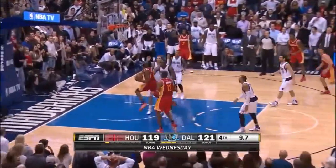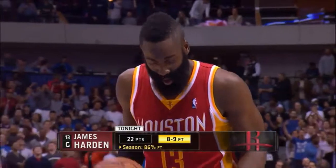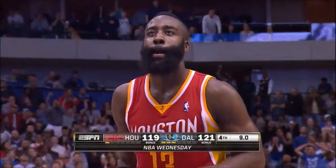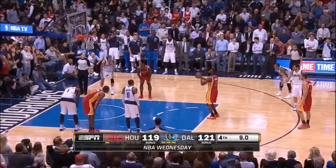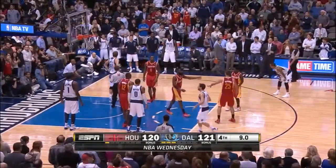Ten seconds to go — Harden drew the foul on the play. You don't go for the steal and foul a guy when he's eight to ten feet away from the basket. Harden knocks down the first of two — now nine of ten from the line.